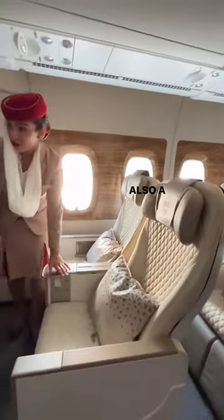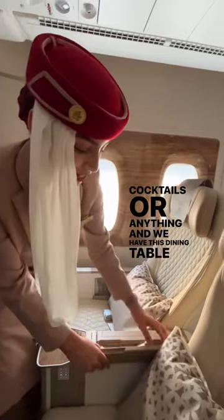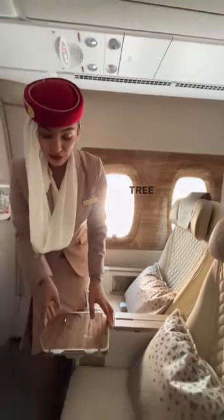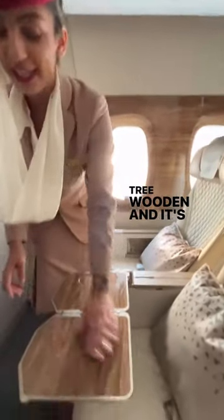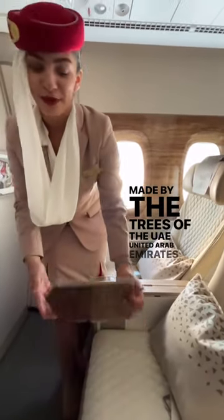We also have a complete bar where you can put your bottles, your cocktails, or anything. And we have this dining table that is true wood and it's anti-sliding. This wood is made from trees of the UAE, United Arab Emirates.